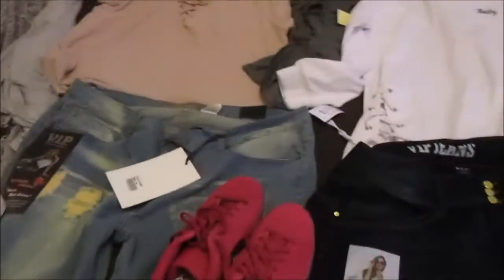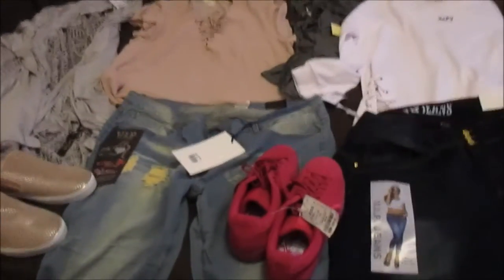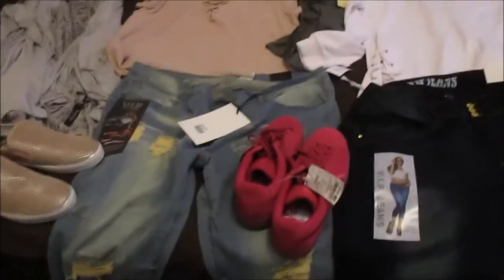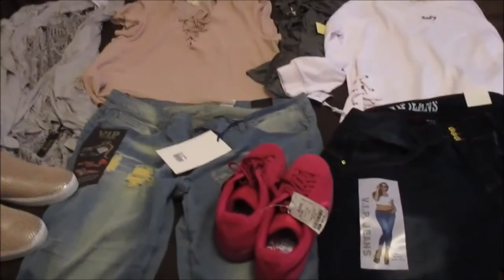I just wanted to show you what I got today from Ross — plus-size clothing, because I'm a plus size. See y'all later — like and subscribe if you like this video, bye!